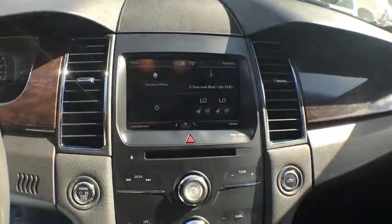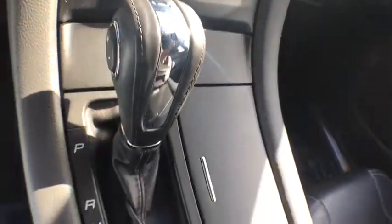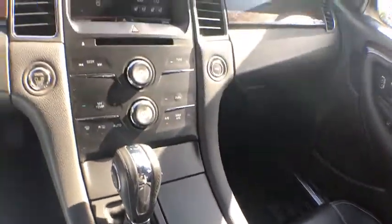Power windows, trip computer, CD player, rear window defroster, heated front seats, HD radio, remote keyless entry.